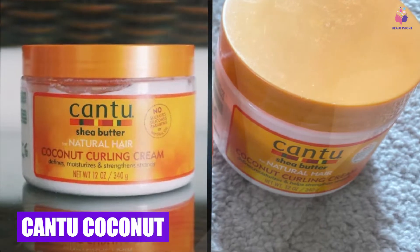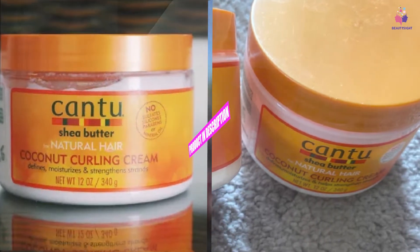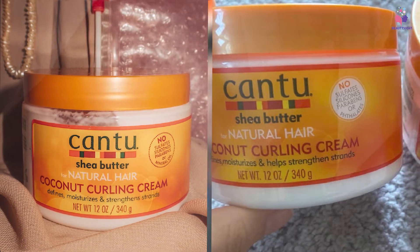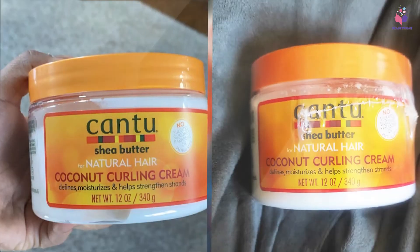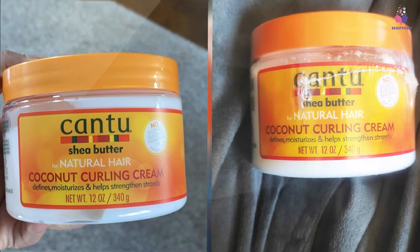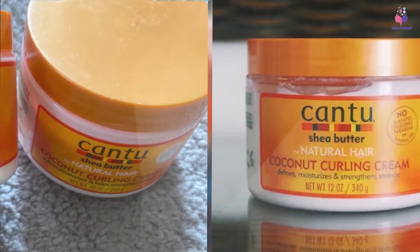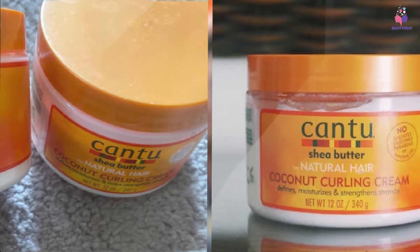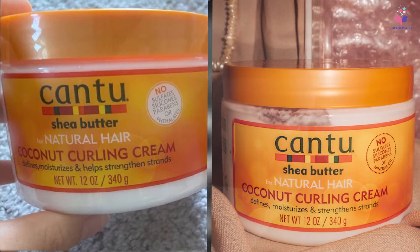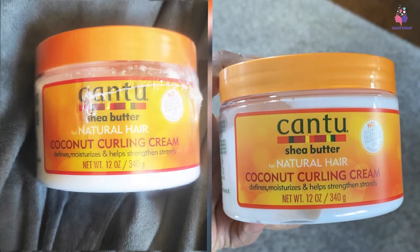Moving on to number two, the Kanta Coconut Curling Cream moisturizes and strengthens curls with pure shea butter without weighing them down. This ultra-hydrating curl cream is infused with shea butter, coconut oil, aloe vera extract, jojoba, soybean, sweet almond, olive, argan, macadamia, neem, and carrot seed oil, avocado extract, silk amino acids, sea kelp, and seed extract. The natural emollient oils penetrate deep into the scalp, reconstruct and rebuild damaged hair, improve hair health, shine, and elasticity.